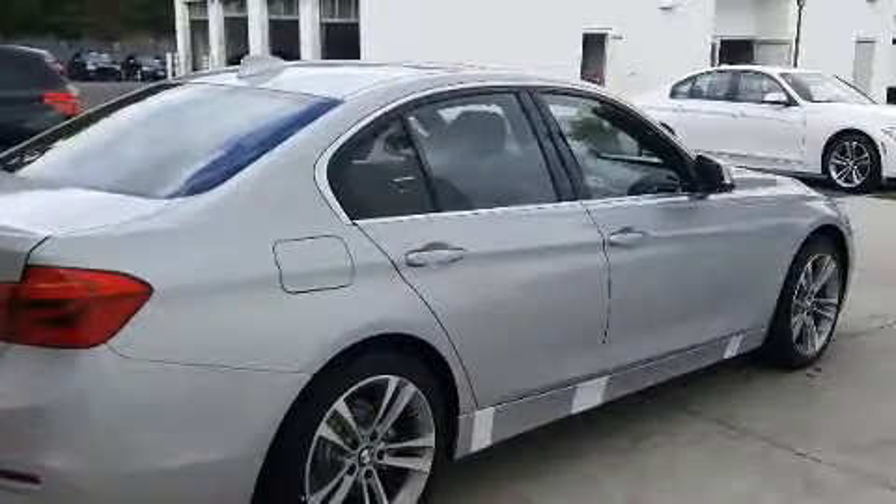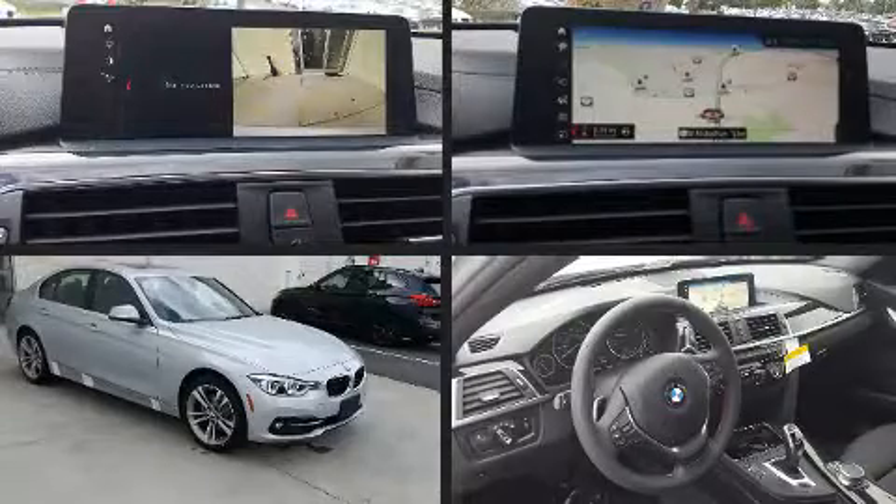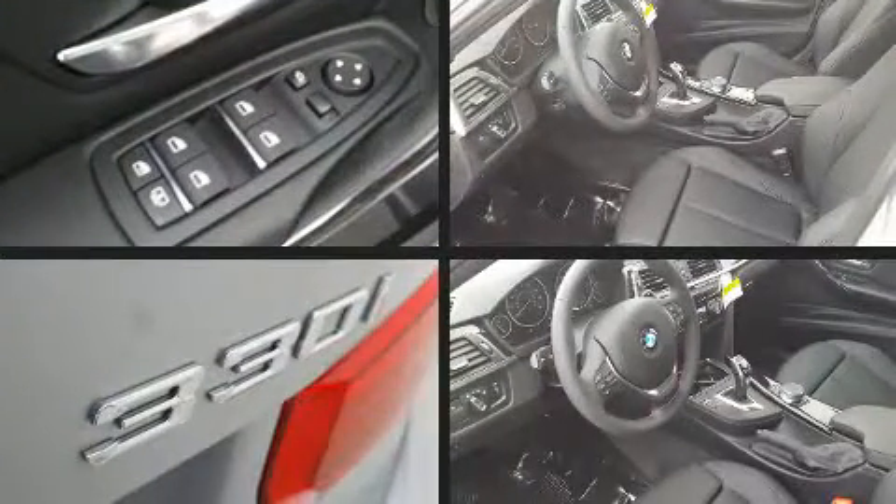A turbocharger is also included as an economical means of increasing performance. Top features include front fog lights, front and rear reading lights, a leather steering wheel, an automatic dimming rear-view mirror, turn signal indicator mirrors, and power front seats.